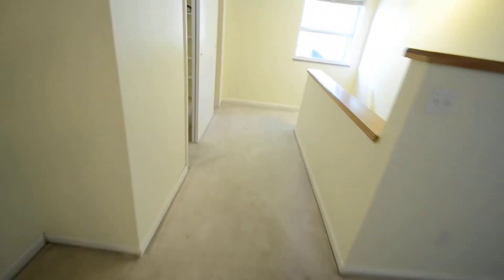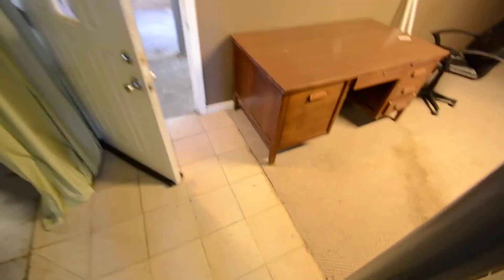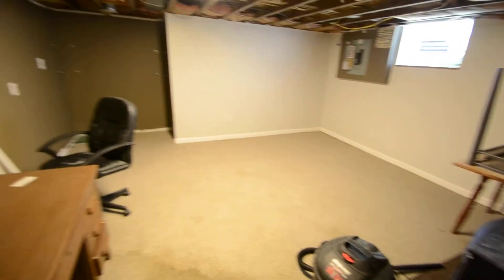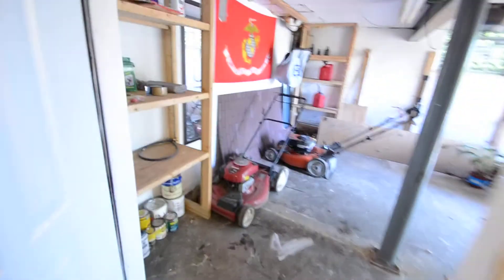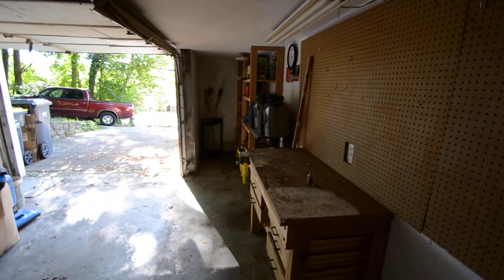We're going to head for the basement now. There's a sort of semi-finished family room down here — it's not super finished. And then there's the garage. It has a garage door opener. It's a little on the small side, but there's some extra storage up there.